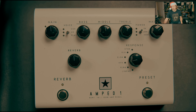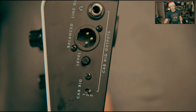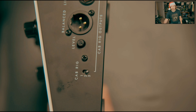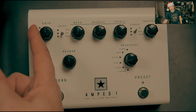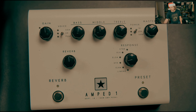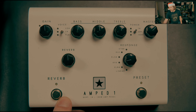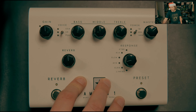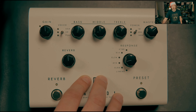The Blackstar Amped One basically does all the USA amp style stuff, UK style stuff, and you can also run modelers into it. It really does everything you want. The only downside is the XLR out is on the input side of the pedal — you want that on the output side of your chain. I don't know if they just didn't engineer that right, but that's the only downside. Other than that, it's been a great tool, and I'm going to build a pedalboard around it next year.